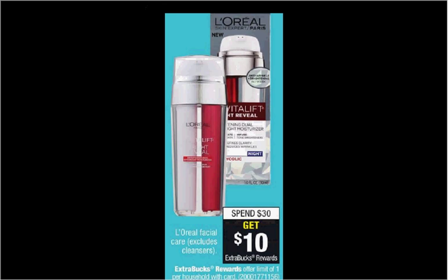L'Oreal Facial Care is on sale. When you spend $30, you'll get $10 back as an extra care buck. If you get the Revitalift Double Lifting Eye Treatment, it's $18.79. If you purchase two of them and use two of the $2 off coupons from coupons.com, you'll pay $33.58 out of pocket, get the $10 back. It'll be like getting each one for $11.79.